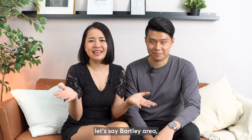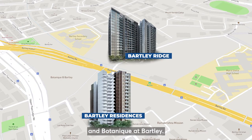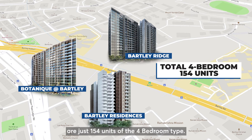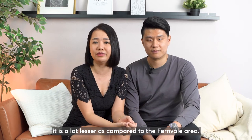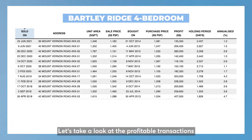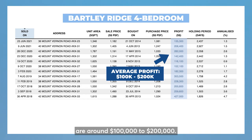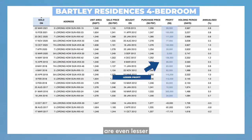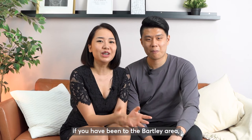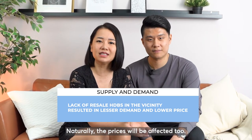Versus another location — let's say the Buangkok area. There are a few developments along Buangkok MRT: Buangkok Residences, Buangkok Ridge and Botanic at Buangkok. The total inventories for these developments are just 154 units of the 4-bedroom type, which is a lot lesser compared to the Fernvale area. However, does lesser supply equal to higher profit? Looking at the profitable transactions for the 4-bedroom in Buangkok Ridge, the average profits made by homeowners are around $100,000 to $200,000. And for Buangkok Residences, profits are even lesser, with some units even making a loss. This is because there are not many resale HDBs in the Buangkok neighbourhood, so when demand for larger units is low, prices are naturally affected.